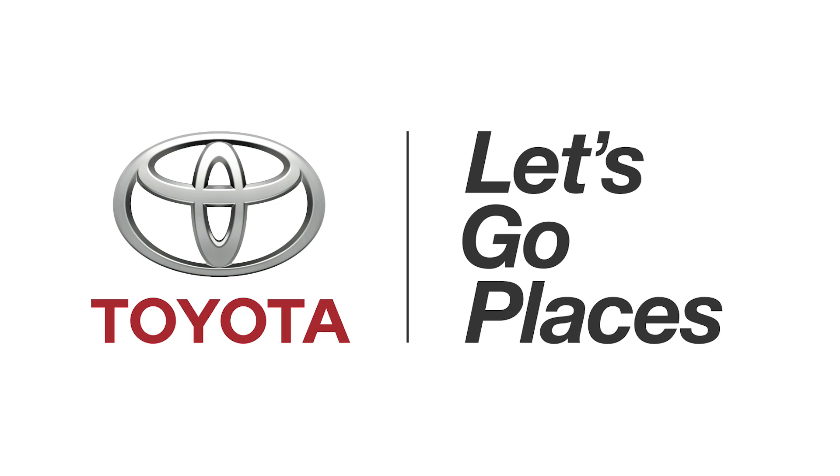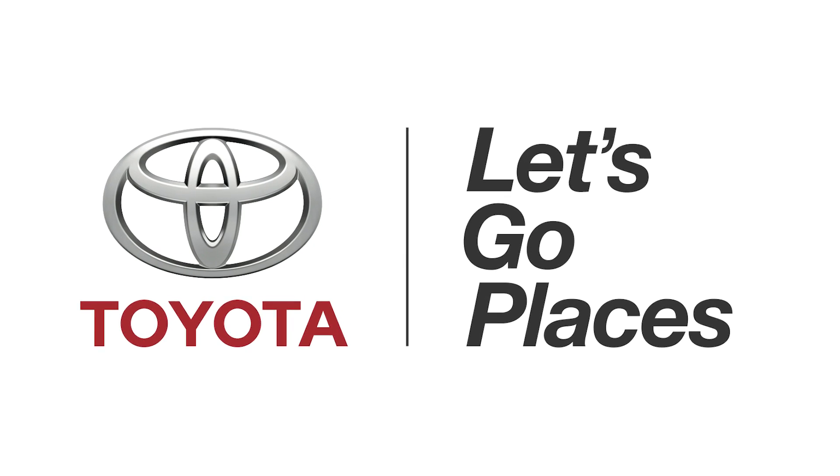This episode of DNews is brought to you by the Toyota Corolla. Once upon a time, a pregnant woman wanted strawberries. When she didn't get them, her daughter was born a few months later with a strawberry-shaped mark on her forehead — or so the story goes in much of ancient history. Yet the true origins of birthmarks are a little less weird.